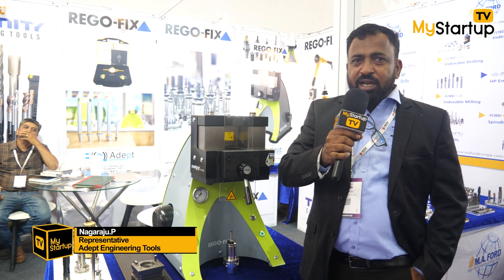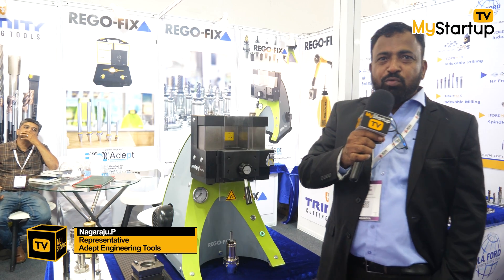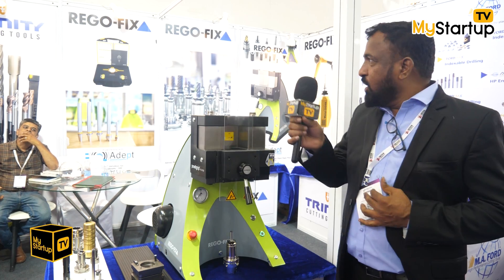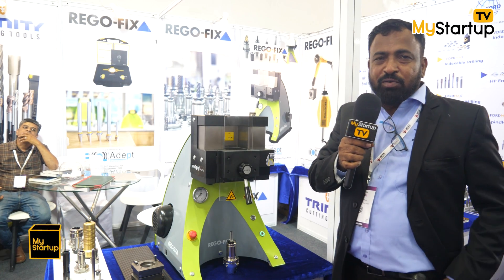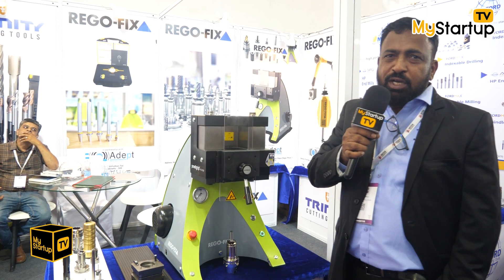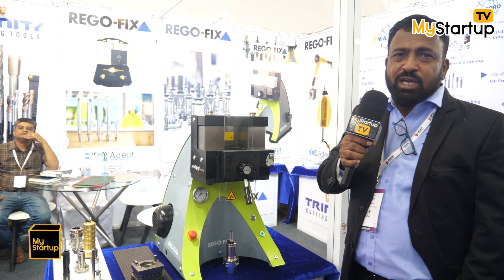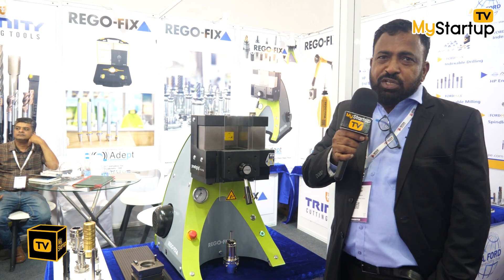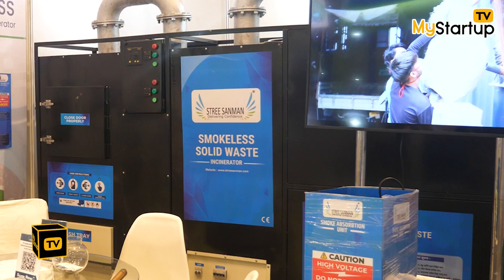I am Nairaz representing ADAPT Engineering Tools. We are the channel partners of Regafix India, MA Ford Europe, and Trinity Grinding Tools under Oncare India Private Limited. All tools are covered for India's aerospace as well as die-mould and other engineering industries. Various engineering tools are available for various applications.